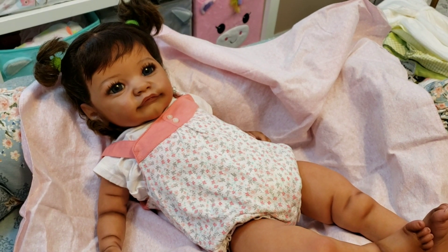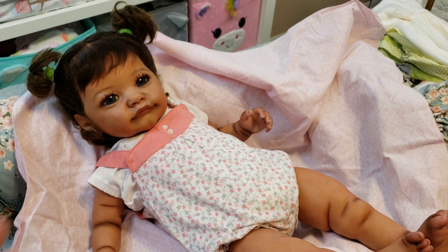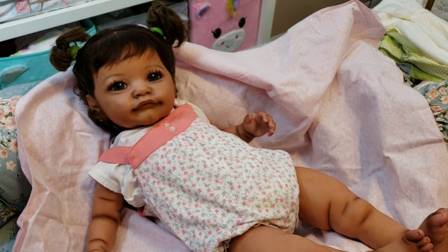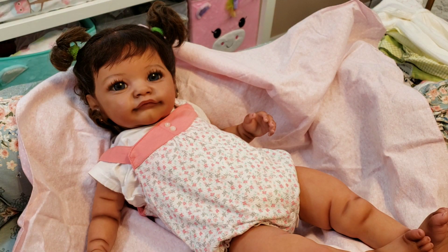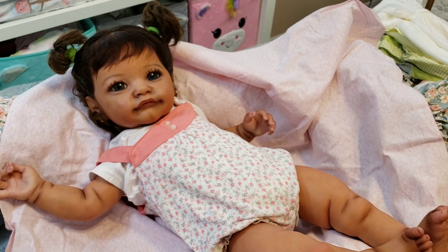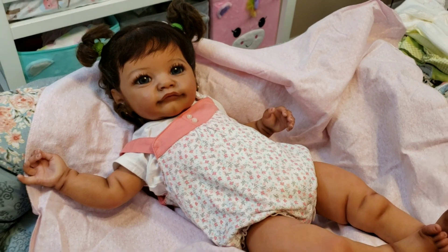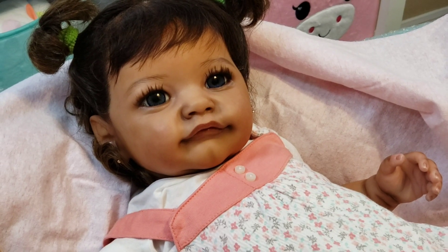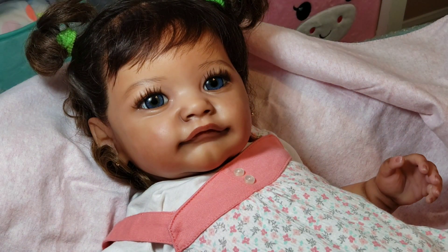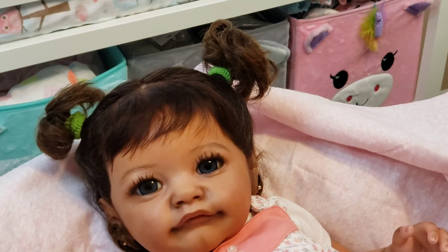I had to just enjoy her for a moment. She is absolutely stunning. I'm going to attach some of the photos the artist took so you can see her details better because it's getting super dark in here. Look at those eyes - she is absolutely stunning, exactly how I expected her to be. It doesn't get any better than this. I already have a name but I want to wait before I announce it.